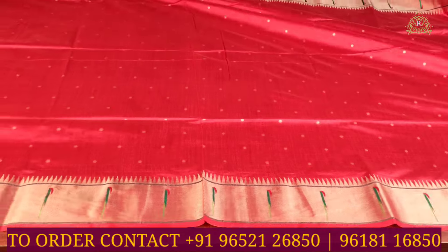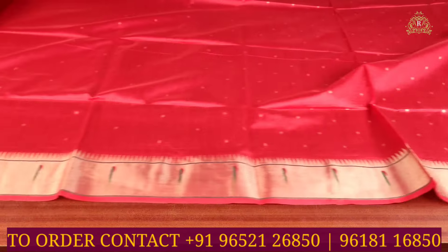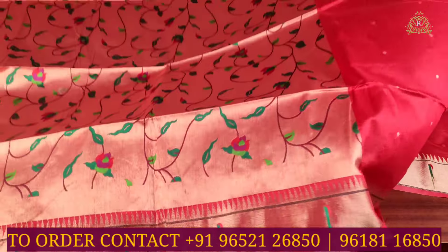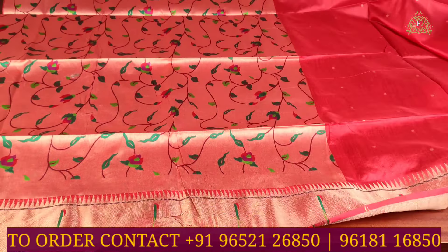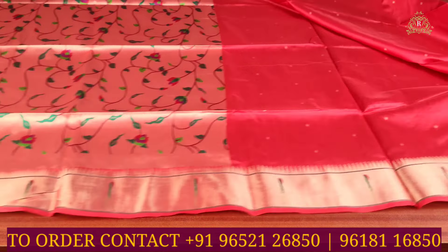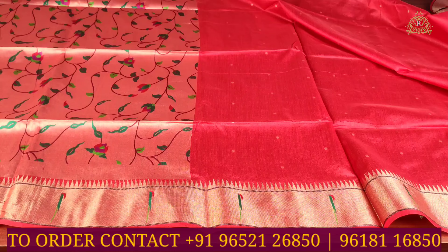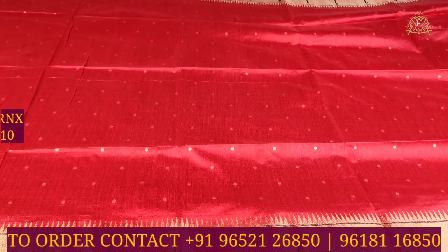In the overall view as well you can see gold zari weave design throughout. The blouse features python shell patterns, suitable for hands and neck. This beautiful saree is priced at ₹1,810.